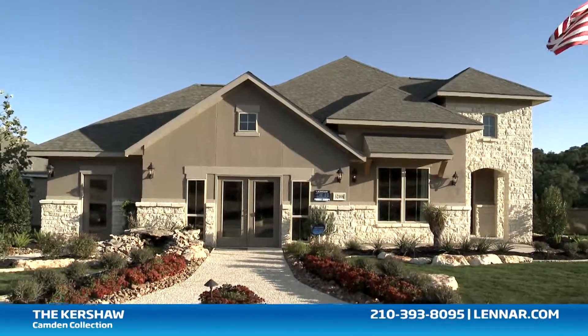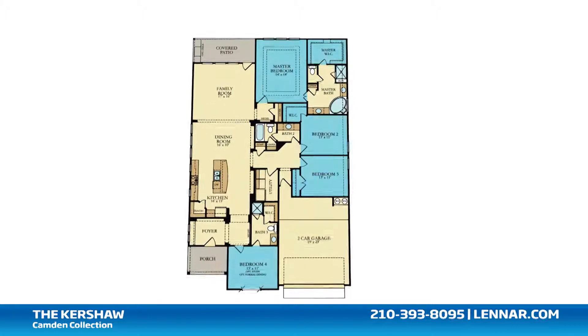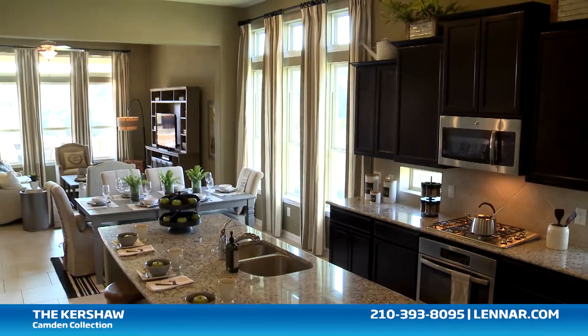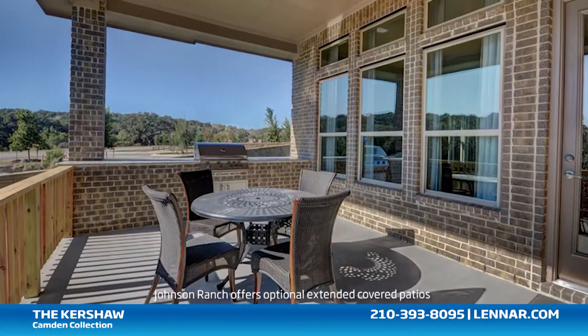Welcome to the Kershaw model. This beautiful one-story home includes up to four spacious bedrooms, three full bathrooms, an optional study or formal dining room, a large open kitchen and dining room, and a generous family room — all that interact perfectly with the outdoor covered patio.